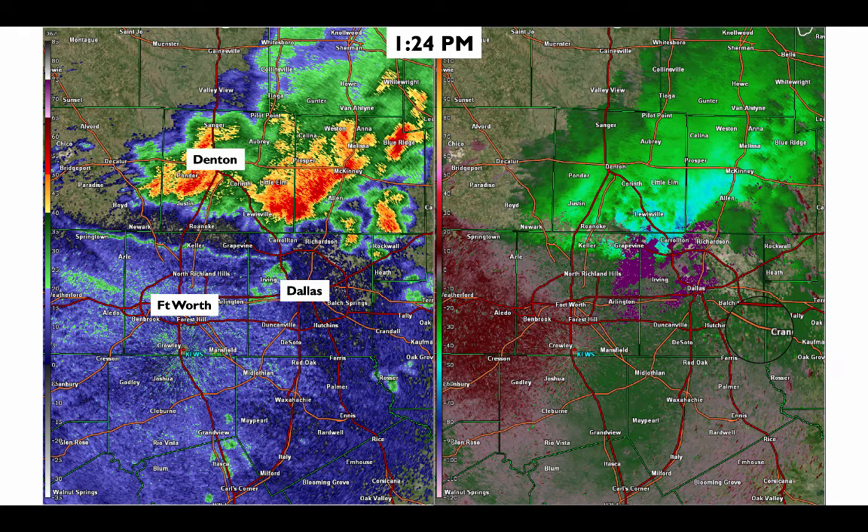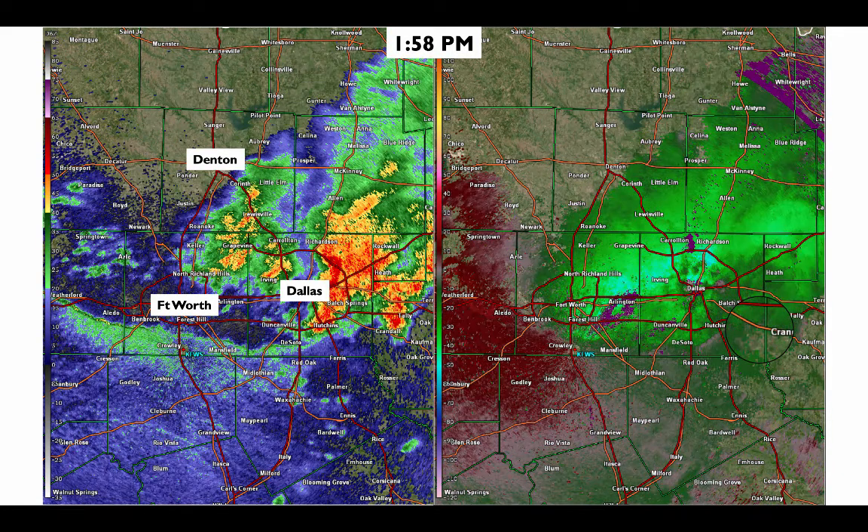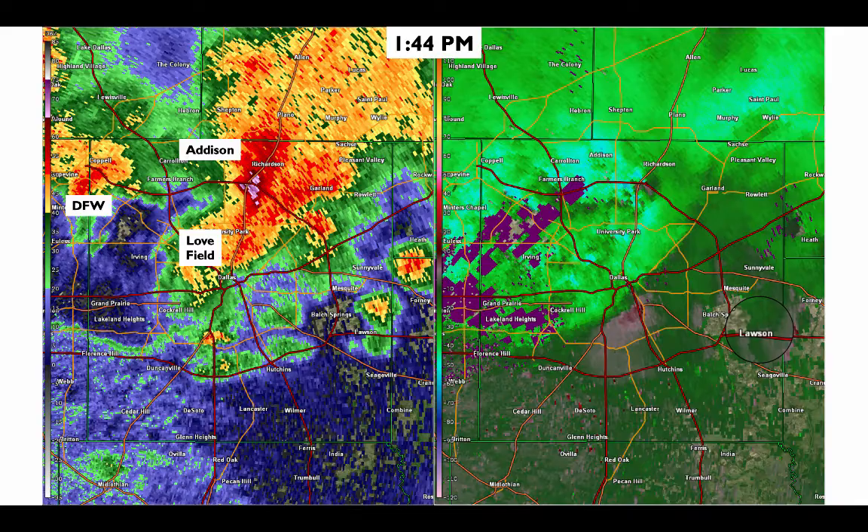As this complex pushed south into portions of Dallas County, we started to see more enhanced wind damage from parts of northern Dallas towards eastern Dallas through the 2 o'clock hour. Zooming in towards Dallas County at 1:44 PM, the first thing we notice is this core of very heavy precipitation on radar near the 635 and 75 interchange. It was also associated with an area of very strong winds as observed on radar, upwards of 60 to 70 mph plus.